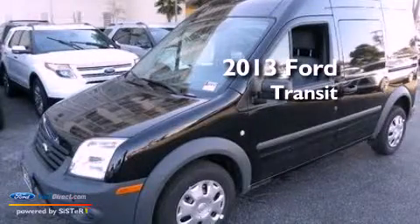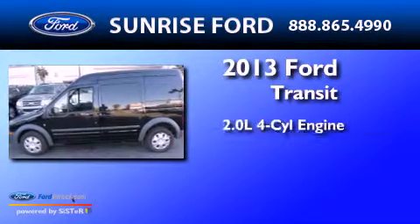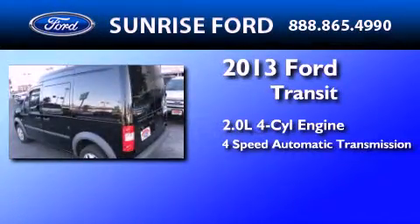This is a brand new 2013 Ford Transit Connect. It has a 2.0-liter 4-cylinder engine and a 4-speed automatic transmission.